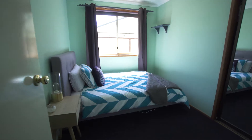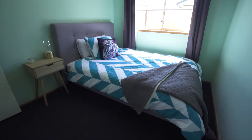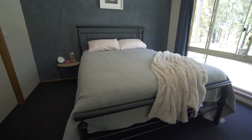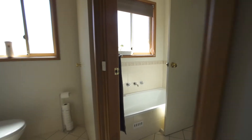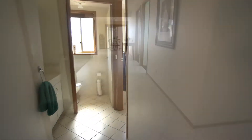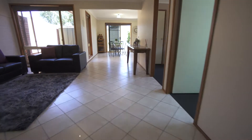With three great-sized bedrooms that all feature brand-new carpet and built-in robes, and a three-way bathroom with separate bath, toilet, shower and vanity, this home is versatile and perfectly suited to a growing family.